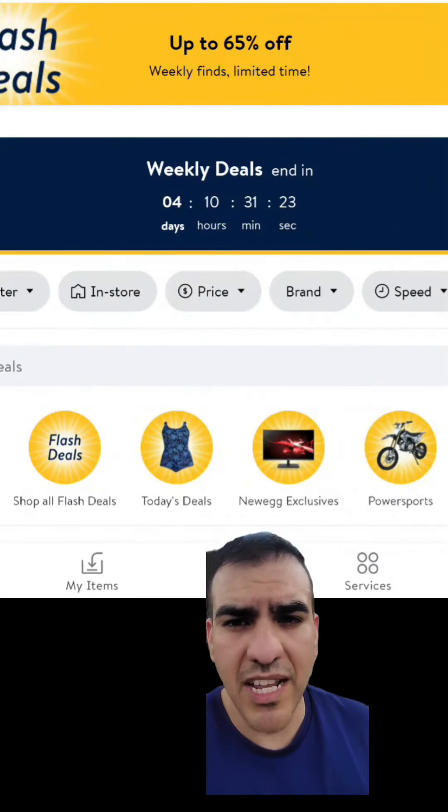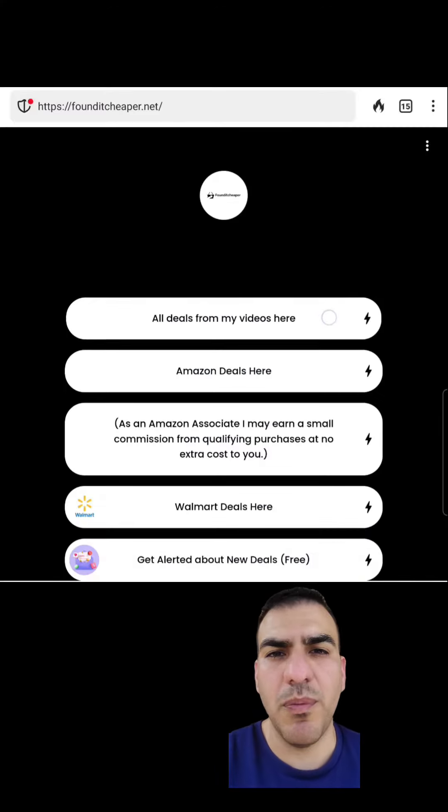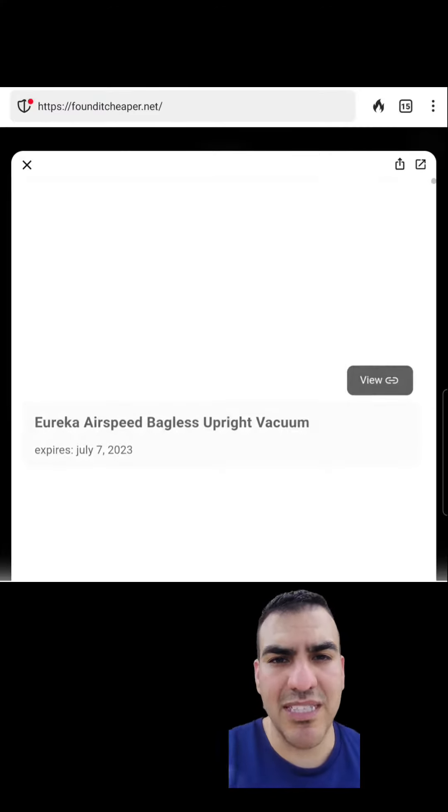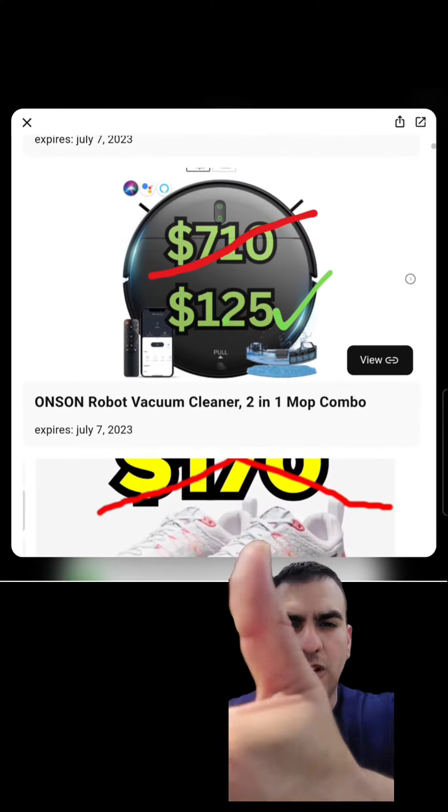I found all these under the flash deal section, so they should theoretically expire by Friday, July 7th. The links are in my bio, but for the people with trust issues, just go to walmart.com and type in the item number I put under every product that I reviewed. And if you appreciate me saving you money, give me a like and follow.